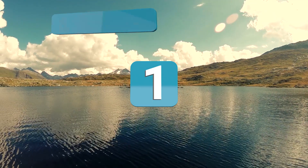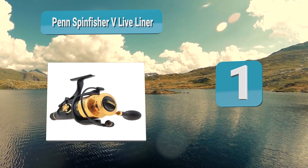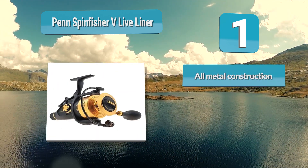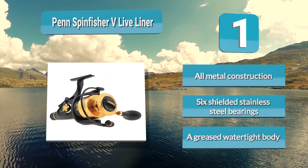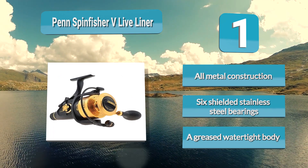Number 1: Penn Spinfisher V Live Liner. Most are saltwater models adapted for big bass or catfish, and this is exactly what the Penn Spinfisher V Live Liner does best. This reel was designed for the harsh saltwater environment but is equally at home in a catfishing boat as well. It features all metal construction, six shielded stainless steel bearings, and a greased watertight body.